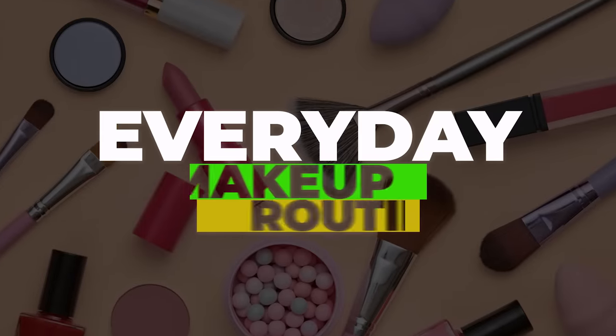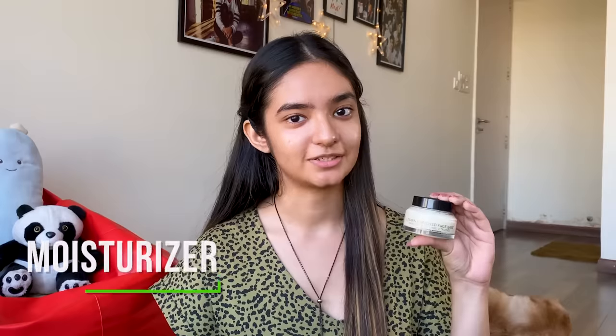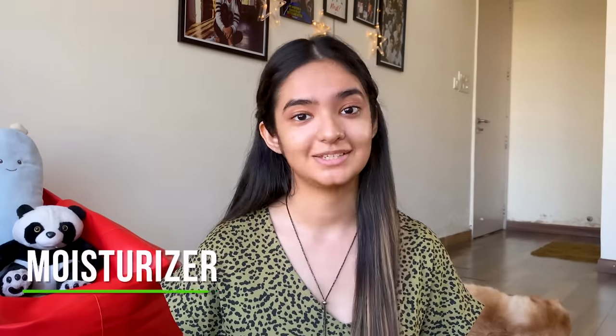Which I do in a few seconds. First, I'm going to start with a moisturizer. I would suggest you take a good known-brand moisturizer because it will keep your skin safe.